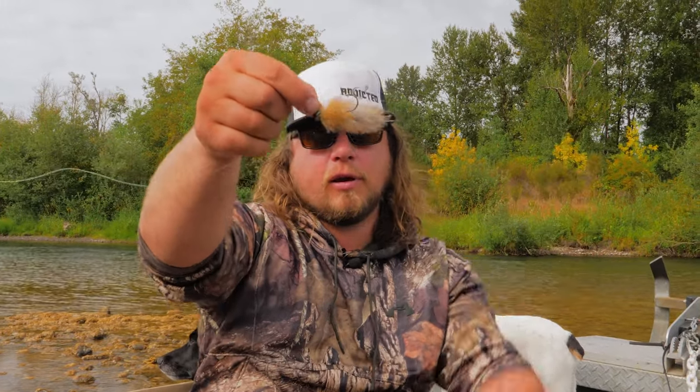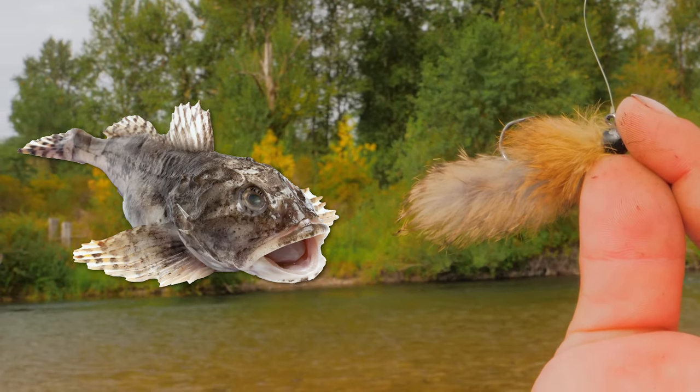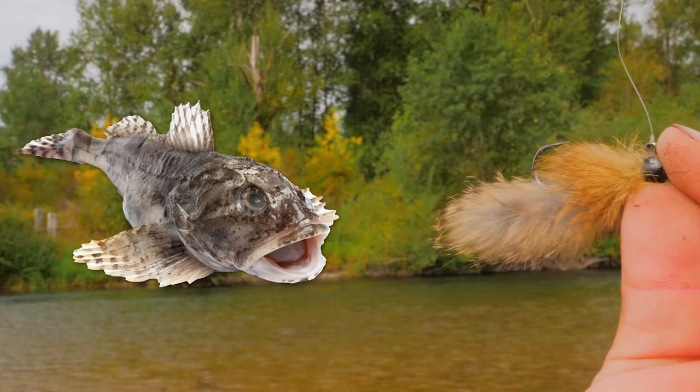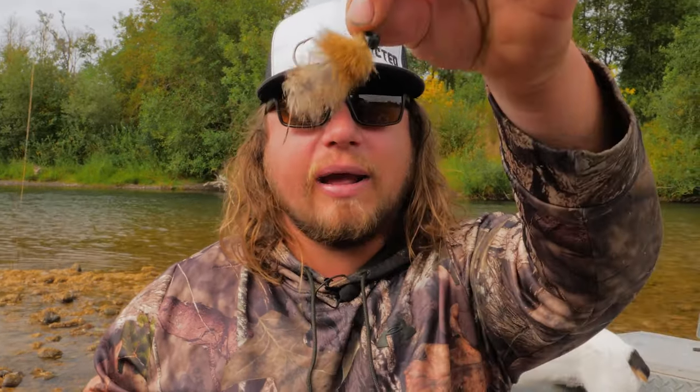What I have here is a rabbit fur jig. You can use any kind of hair jig — a steelhead jig, anything around a quarter or eighth ounce in weight will work fine as long as it's in a darker color scheme. A black jig, any normal steelhead jig or marabou jig will work. These ones I've hand-tied myself with rabbit fur and they really do represent the sculpin well. I'll attach this eighth ounce jig to the same rod and line setup and go find a big fish.